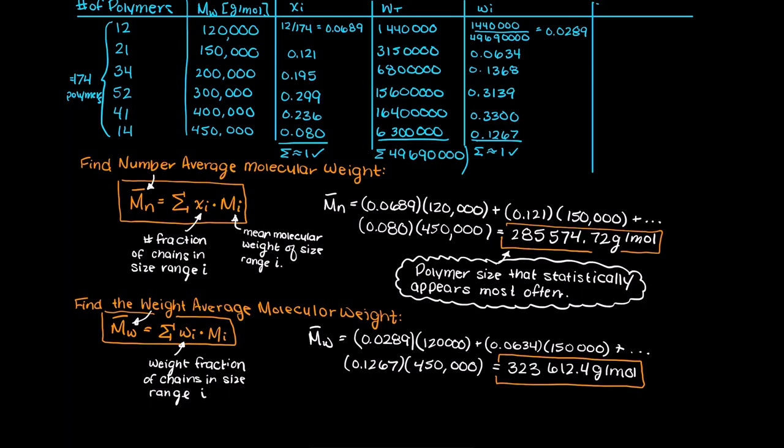Just notice the relatively large difference between our two measured molecular weights. Why do you think this is? Well, in this case it occurs because we have many small polymers appearing more frequently in our sample, but the large heavier polymers make up a lot more of the weight, which causes our weight average molecular weight to be skewed in the heavier direction.